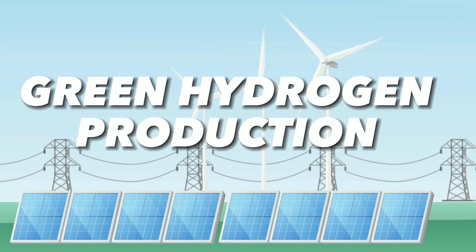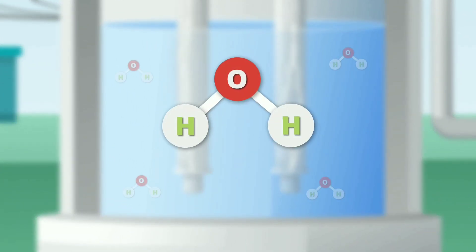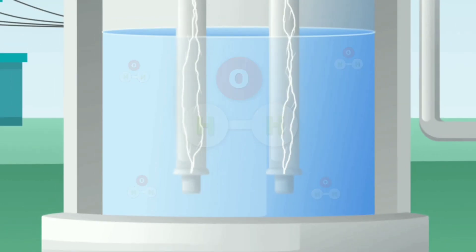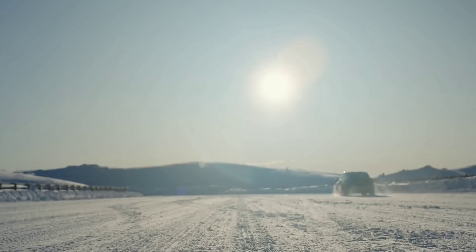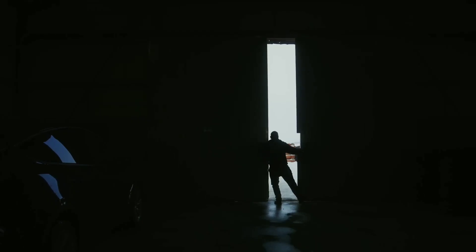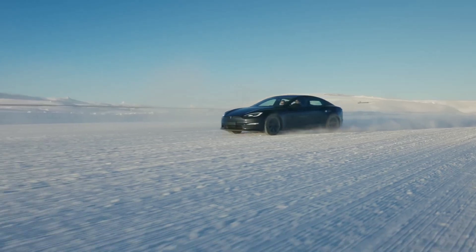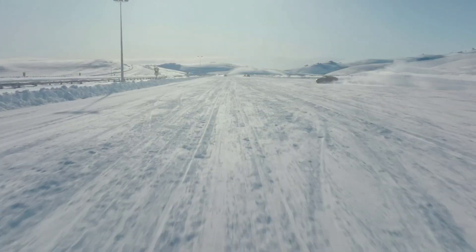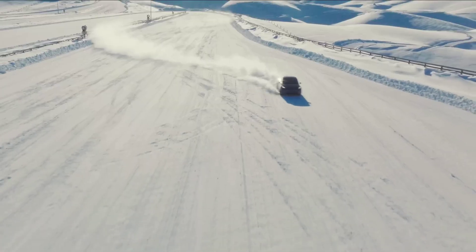For green hydrogen production, Rondo's thermal battery could provide clean and cheap heat to support processes that use renewable electricity to split water into hydrogen and oxygen, enabling the scaling up of green hydrogen as a zero-carbon fuel for transportation, power generation, and industry. For electric vehicles, it could provide clean and convenient heat, extending driving range and improving comfort in cold weather, reducing the need for additional battery capacity or heating systems. The thermal battery could have a huge impact across sectors, helping accelerate the transition to a low-carbon economy.